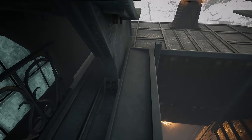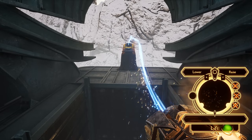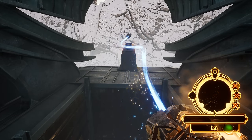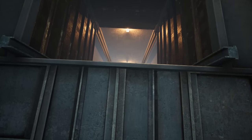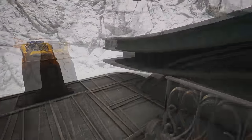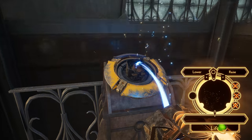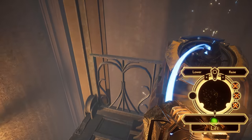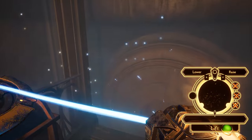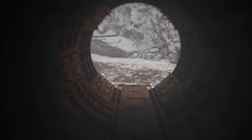This is a giant hole in the floor - cannot walk around it. What does this do? It's a lift. I guess we need to raise it. There it comes. Down we go.